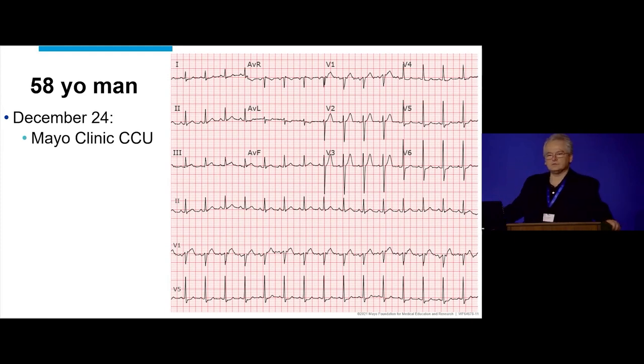They decide to send him to Mayo Clinic, where he's transferred. He goes straight to the CCU because the floor team feels uncomfortable dealing with somebody who has potentially serious problems. And that's his electrocardiogram. If you look at that carefully, there's not a lot, but maybe a little ST segment depression in the lateral leads. But that's about as far as it goes. You can also see some ST elevation in the inferior leads.